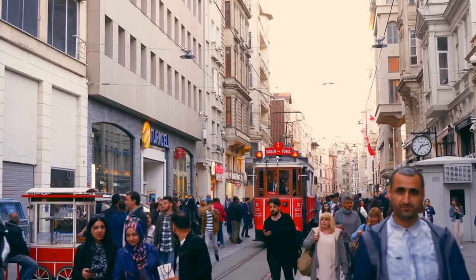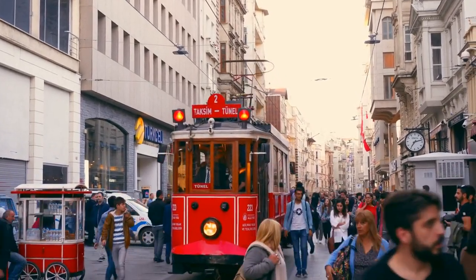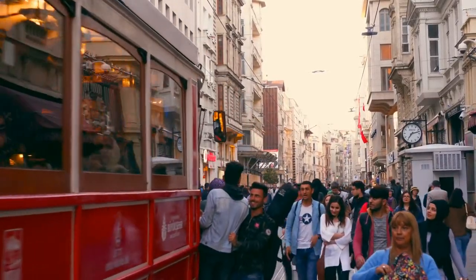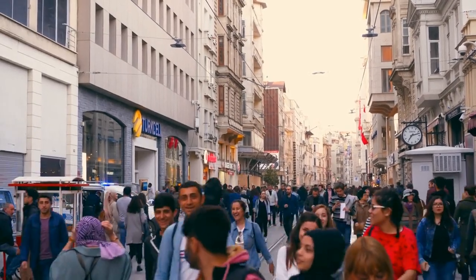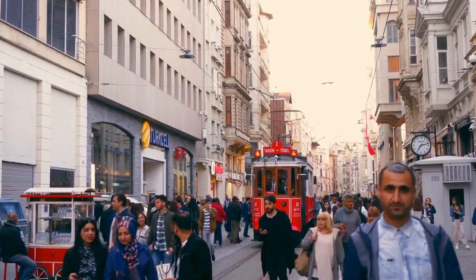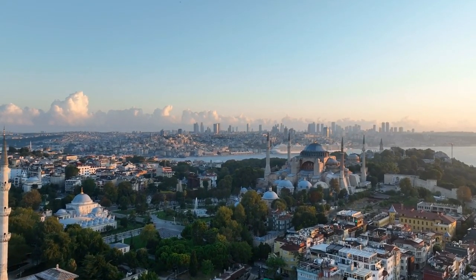Step into the enchanting realm of Istanbul, where East meets West in a dazzling fusion of history, culture, and allure. This city, with its labyrinthine streets and towering minarets, whispers tales of empires past and present. Yet amidst the grandeur of its iconic landmarks and bustling markets lies a treasure trove of hidden gems awaiting discovery, all without spending a single lira. Join us on an immersive journey through the beating heart of Istanbul, where every corner reveals a new story, a new adventure.